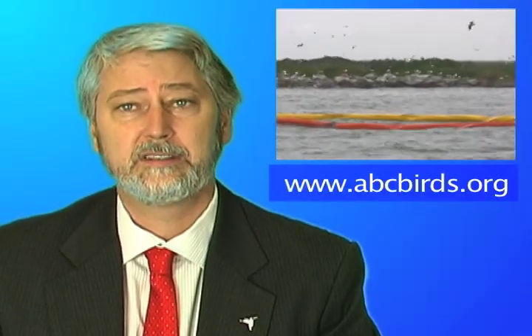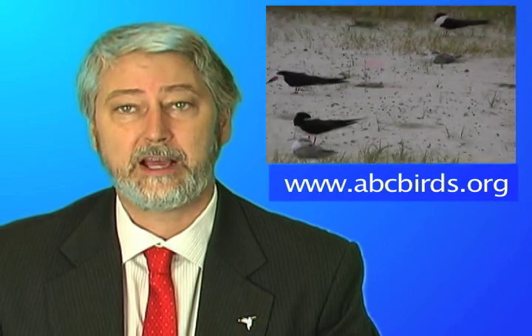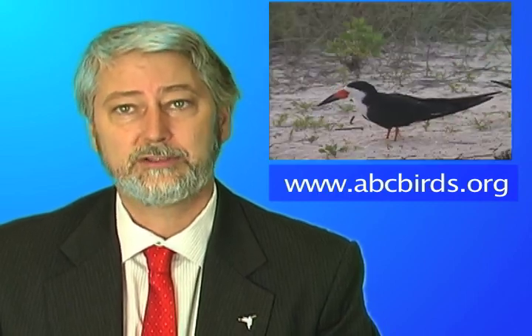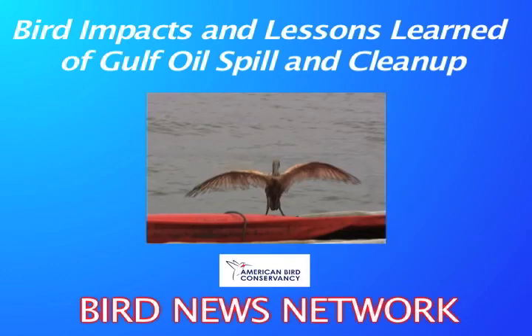For our detailed recommendations and other bird conservation news, please see American Bird Conservancy's website at abcbirds.org. This is Steve Homer. Thanks for joining us at the Bird News Network. We'll see you next time.